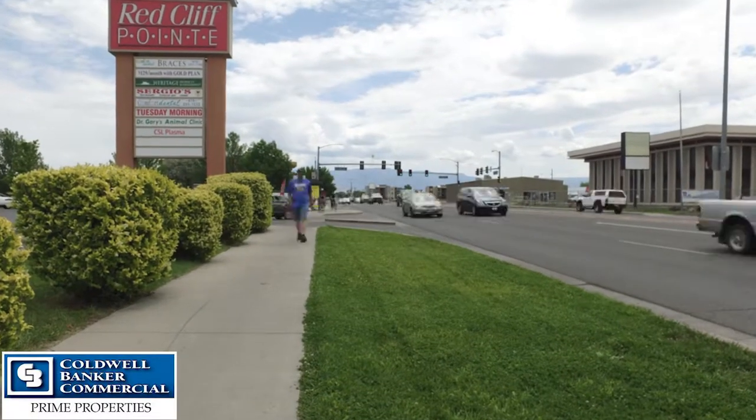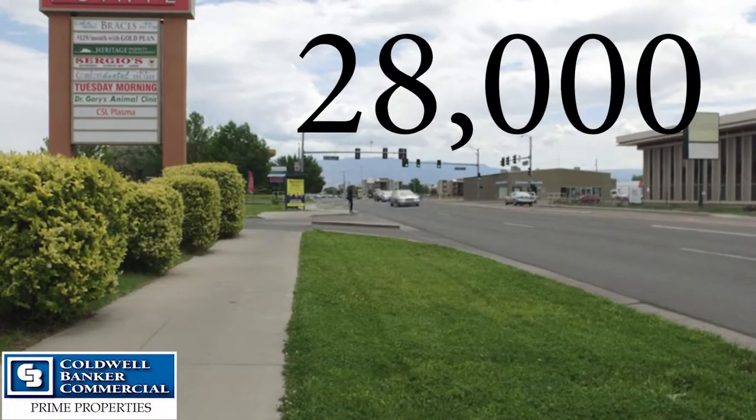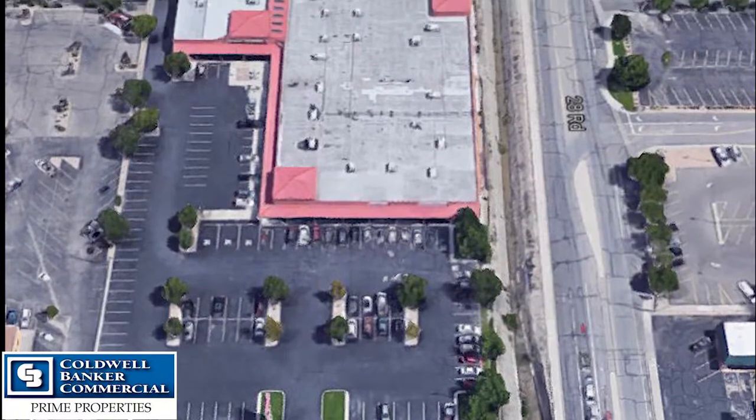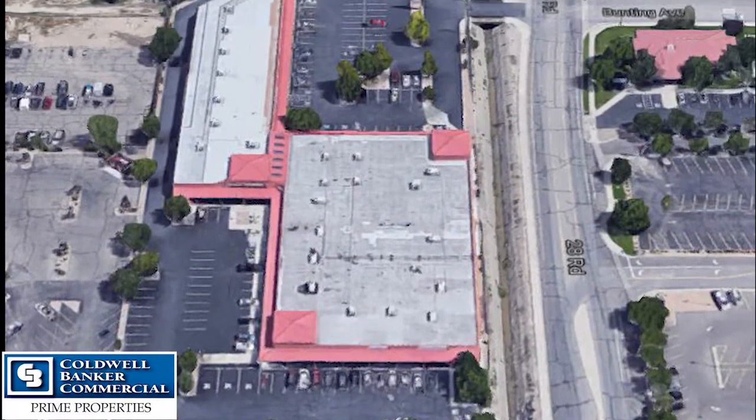This shopping center is located at the corner of 28 and North Avenue. There are 28,000 plus cars that go through this intersection every 24 hours. We have a tremendous amount of traffic coming into this shopping center from the three current anchor tenants of dental, medical, and retail.